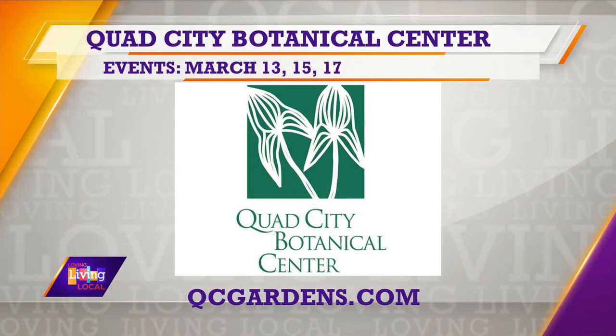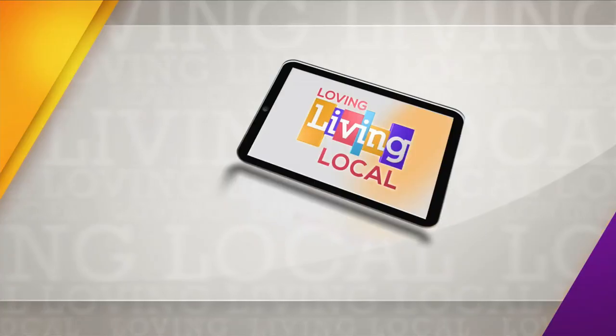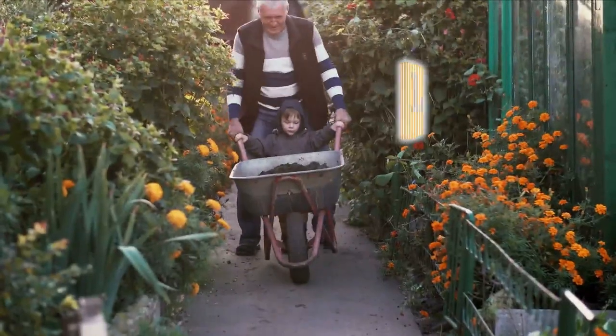Heather, I love these events for the kiddos. Thank you so much for showing these off today and coming in. We appreciate the opportunity and look forward to seeing you all soon. For more information on the classes offered during spring break, head over to QCGardens.com, and all the details will also be posted on OurQuadCities.com. More Living Local continues after the break.